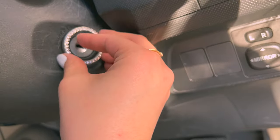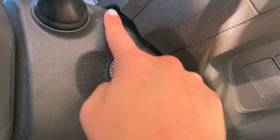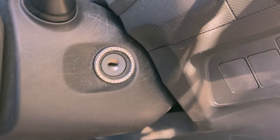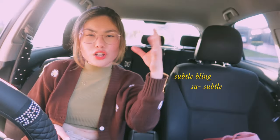I hope the ring fits — I didn't even think about that, surely it's universal. I've actually never looked at this keyhole in my life, as you can tell by all the scratch marks — that wasn't me, the car's very old. There we go — no one's ever gonna see that, just a little subtle bling. So subtle.